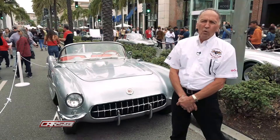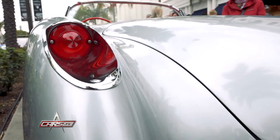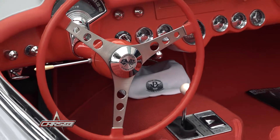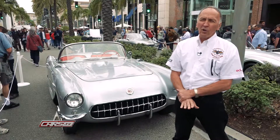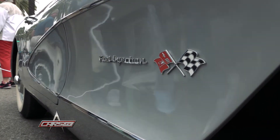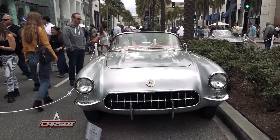1957 was a watershed year for Corvette because it was the first year where Corvette became a serious sports car. Before that it was kind of a joke because of a little six-cylinder, a little two-speed automatic transmission, and the sports car world never took the Corvette seriously in the early years. In '57 was the first year for fuel injection, four-speed, and positraction — so it was a watershed year for Corvette.